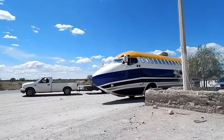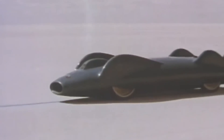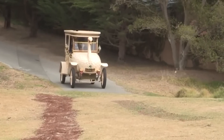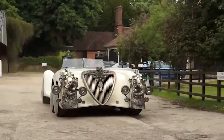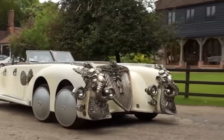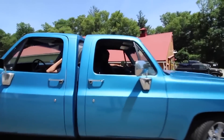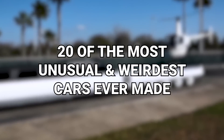Cars. You gotta love them. From the ones that run on gasoline and diesel, to others that run solely on batteries and even water. But just when you thought you'd seen it all, some very creative folks hit the drawing board and go all out. From cars that were built upside down to others with two faces, here are 20 of the most unusual and weirdest cars ever made.